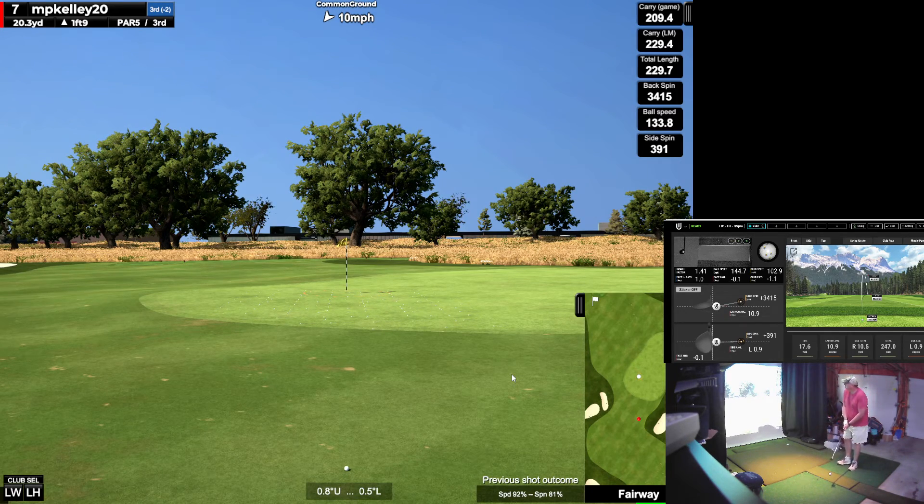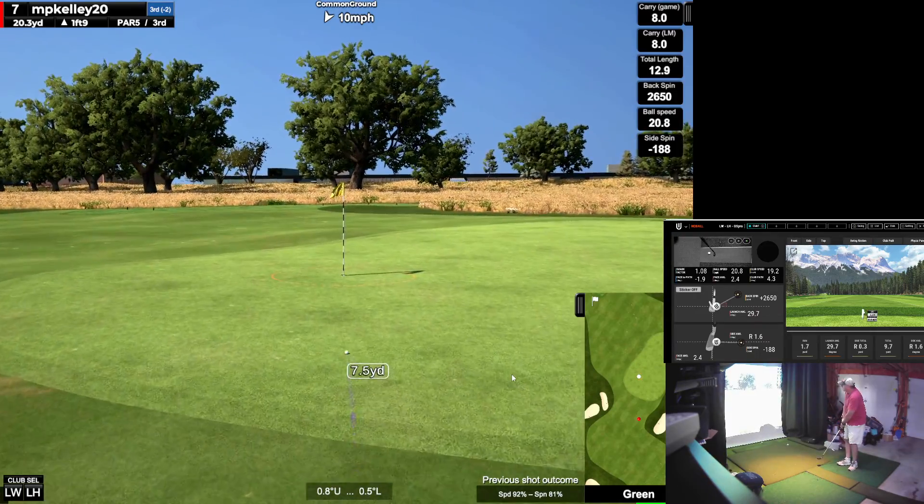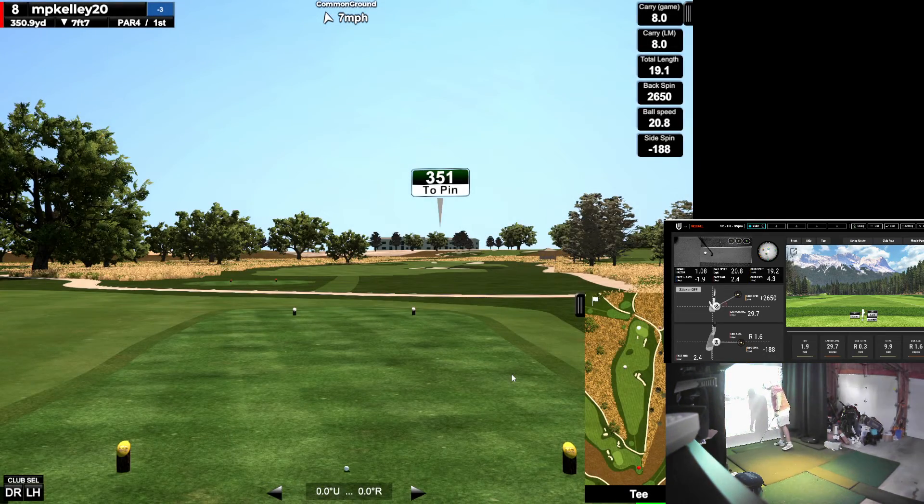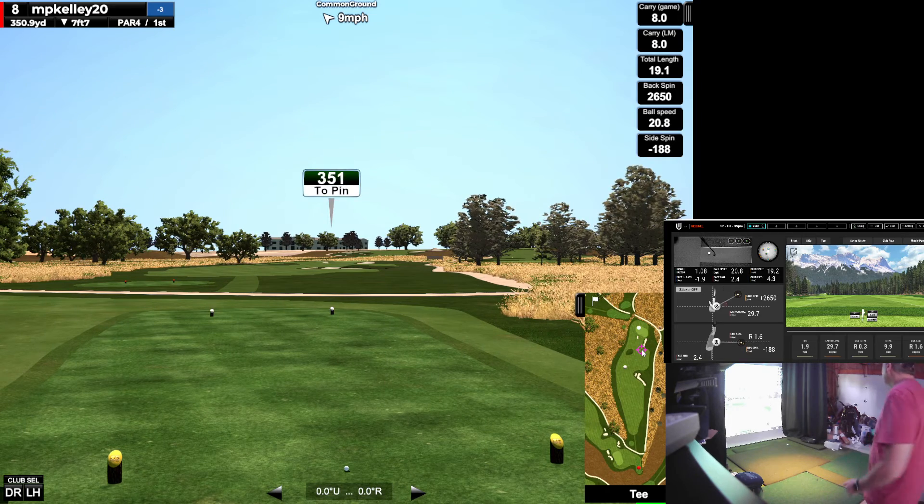I'm going to try to do a little bump and run — actually the wrong club. That's okay. Take it. Short one — I want to lay back. Oh hell no. Just go for it. I can't drive it, but I can get close for a little pitch shot.